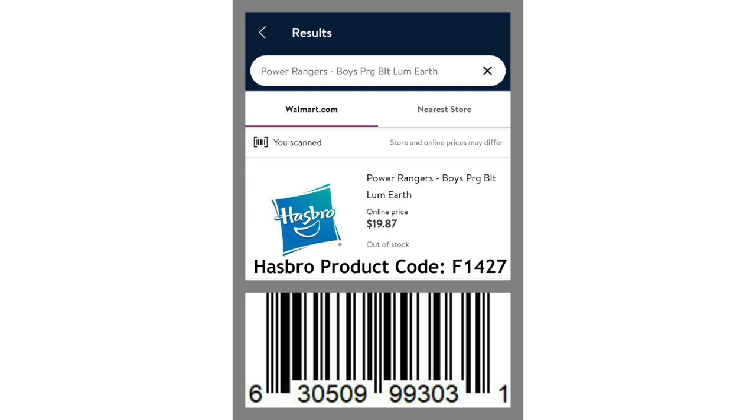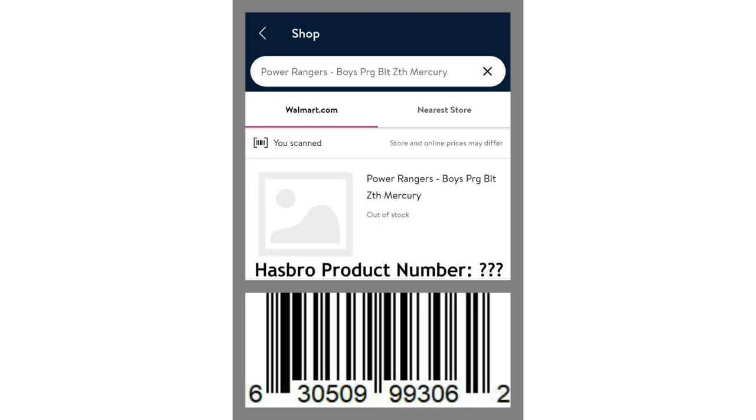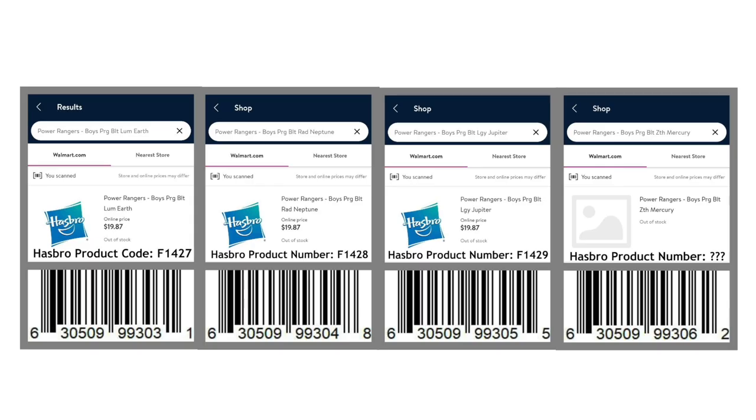At the start of the summer of 2020, the next batch of listings for the mainline waves would be found. On Thursday, June 4th, 2020, I found four new listings in the Walmart system: Lum Earth, Rad Neptune, LGY Jupiter, and ZCH Mercury. These were the first listings under the second code system for the Lightning Collection. This was not known to be the case for sure at the beginning, but hints such as the correct price points and four products grouped together seemed to point in that direction.